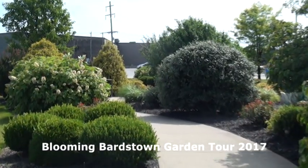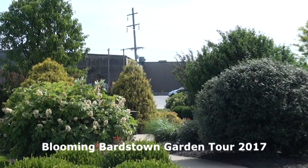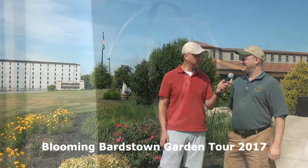So we're here for the 14th Annual Blooming Bardstown Garden Tour and we're going to be able to visit six more private gardens. That's correct — we've got six more to look at today. As usual we've tried to make a good variety: some that are very shady, a European style garden, and some very large sites as well. I think it's about time we get started.